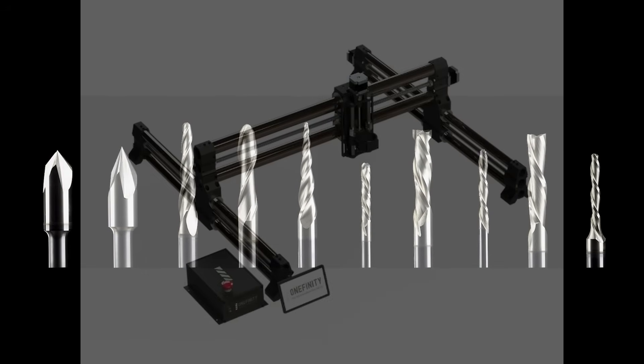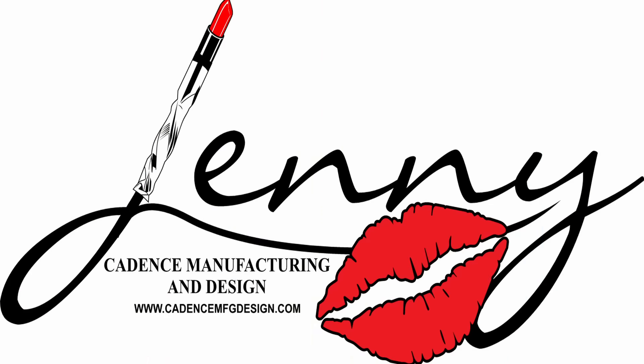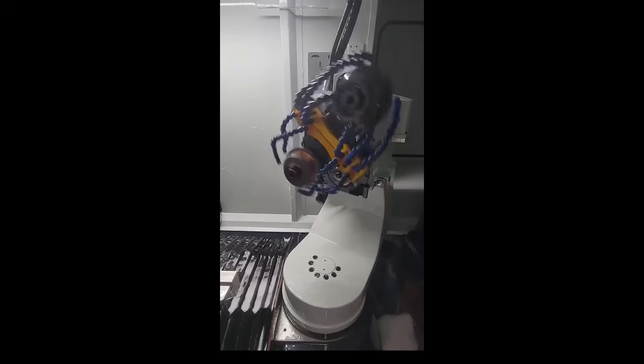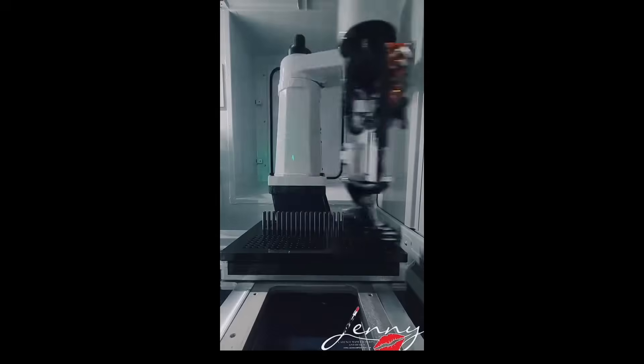To understand why these bits are so good, we first need to look at the history of the company. Cody Elkins, the founder of Cadence Manufacturing Design and the inventor of the Jenny line of bits, has years of experience creating custom tooling and quality systems for the aerospace and defense industry. With this, Cody has a deep understanding of precision and customized solutions.